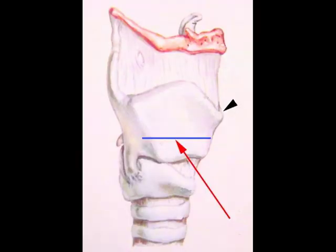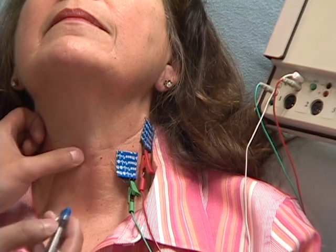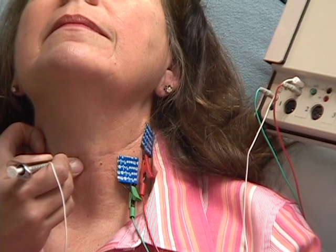In this figure, the red is the needle and the blue is the vocal cord. The black arrowhead is the Adam's apple. When the tip of the needle is correctly positioned within the muscle of the vocal cord, the EMG machine will emit a sound consistent with muscle activity.